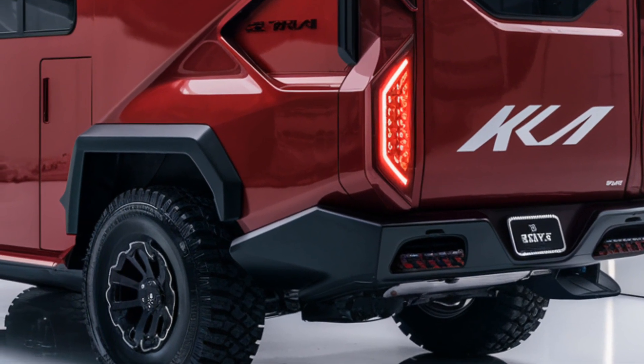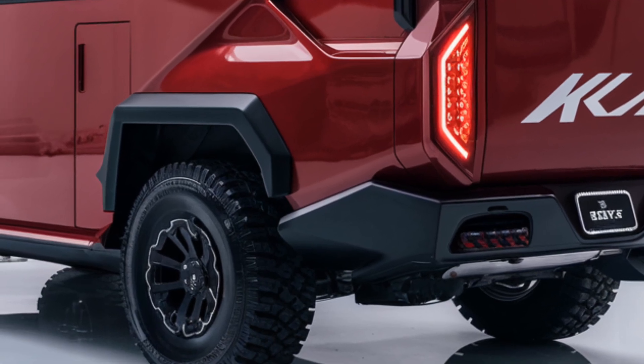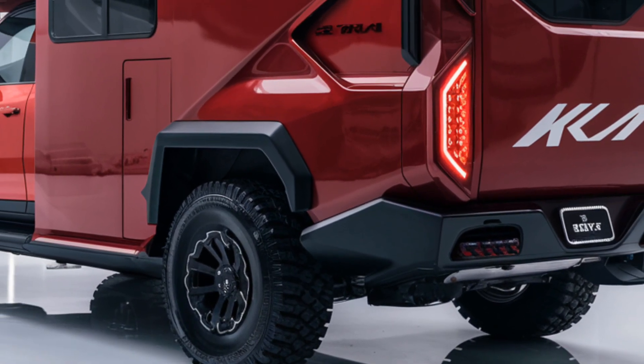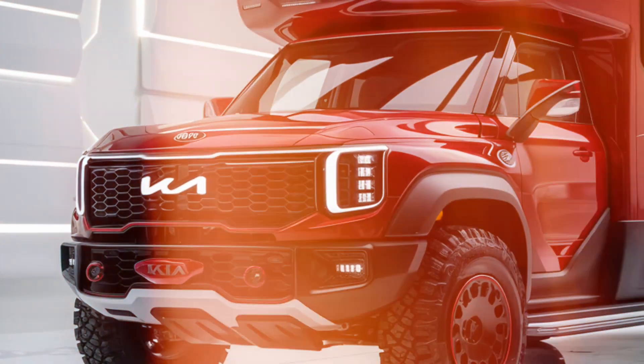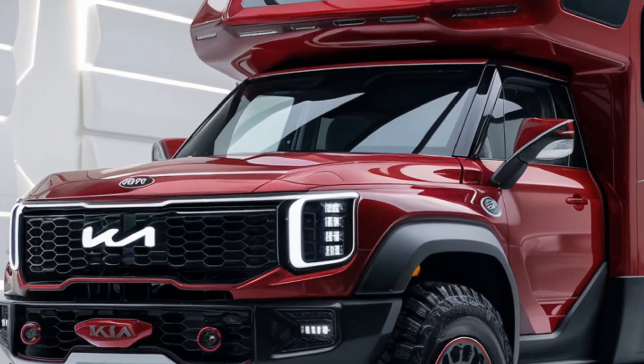The motorhome comes with retractable awnings and a compact, practical design that's easy to maneuver while maintaining an imposing presence on the road. Optional solar panels and roof racks add to its utility and eco-friendliness.